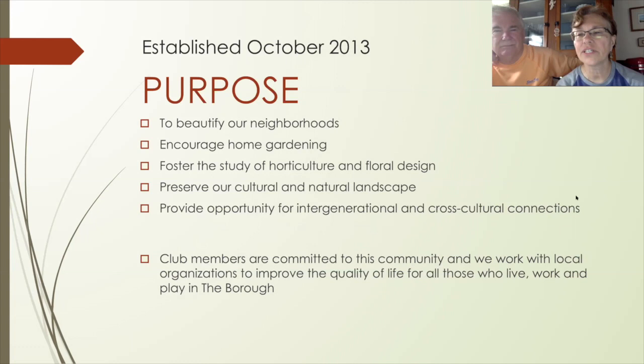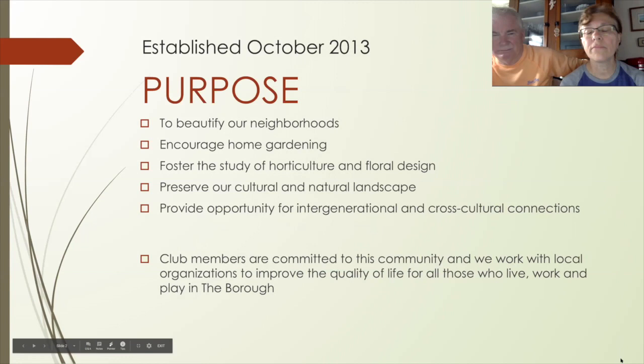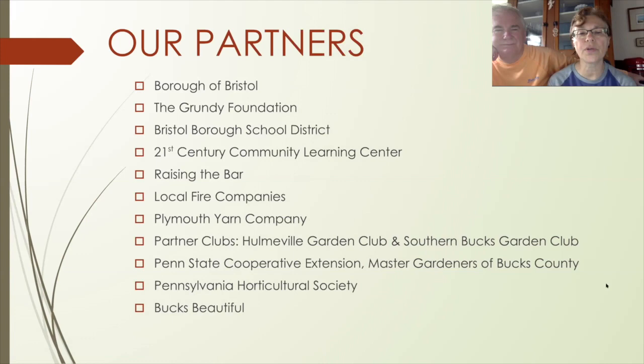The purpose of the club is to beautify our borough and encourage people to garden. We try to provide classes for horticulture and floral design. One of my passions is preserving the cultural natural landscapes here. But the real big thing is to create community and provide opportunities for intergenerational connections and cross-cultural connections. These are some of our partners that we work with here in the community.